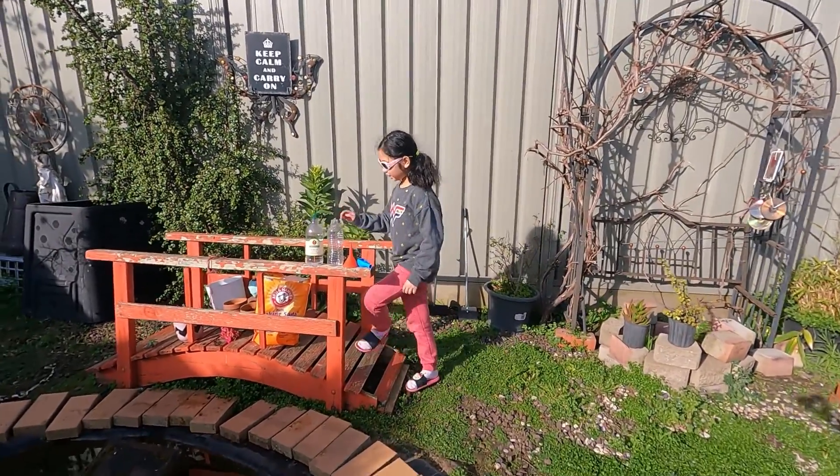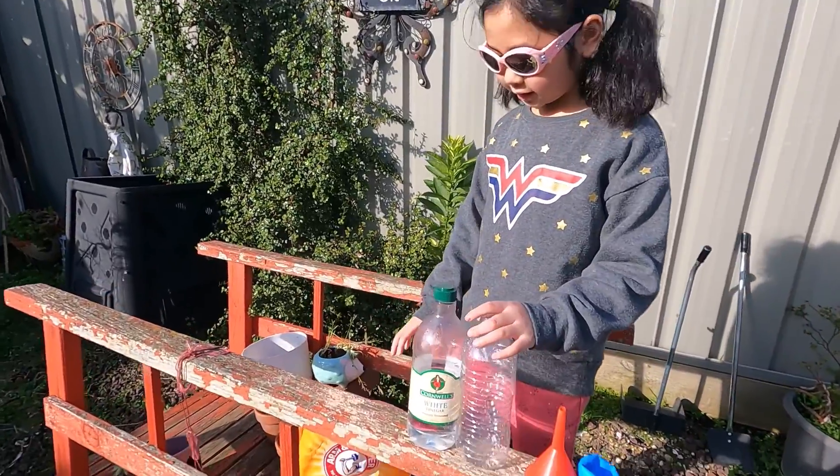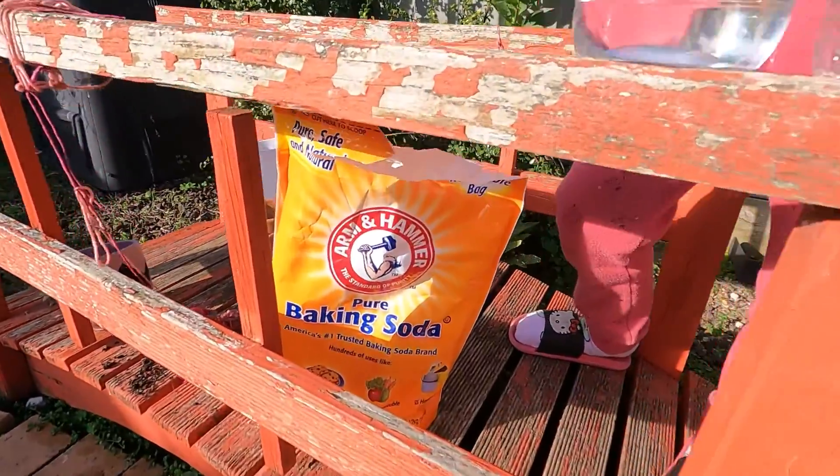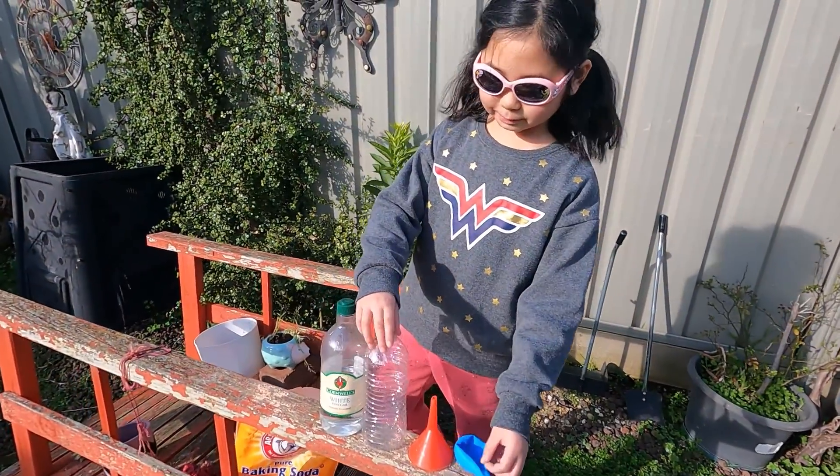What is the science experiment? Vinegar, which is an acid, baking soda, which is alkaline, an empty bottle and a funnel, also a balloon.